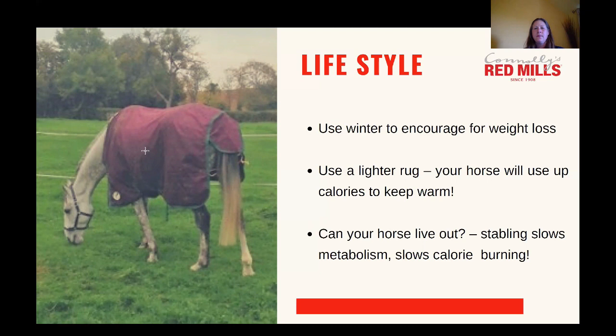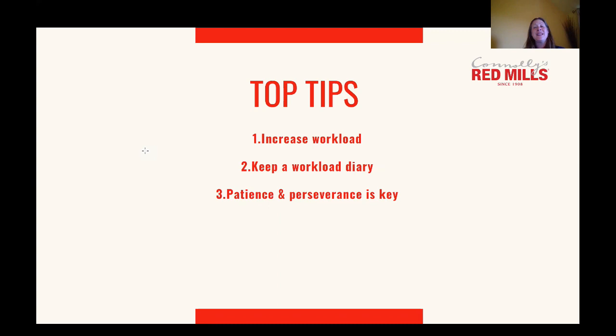My top tips for lifestyle are: increase workload if you can, with at least 30 minutes a day as your goal. Keep a workload diary — that can be really useful so that you can actually see how much work you are doing with your horses. We're all busy and some days it may not be possible, but if those days seem to be happening more and more, that could be contributing to your horse's weight gain and therefore risk of metabolic laminitis. Remember to be patient and just persevere — things will pay off, but it does take a little bit of time.